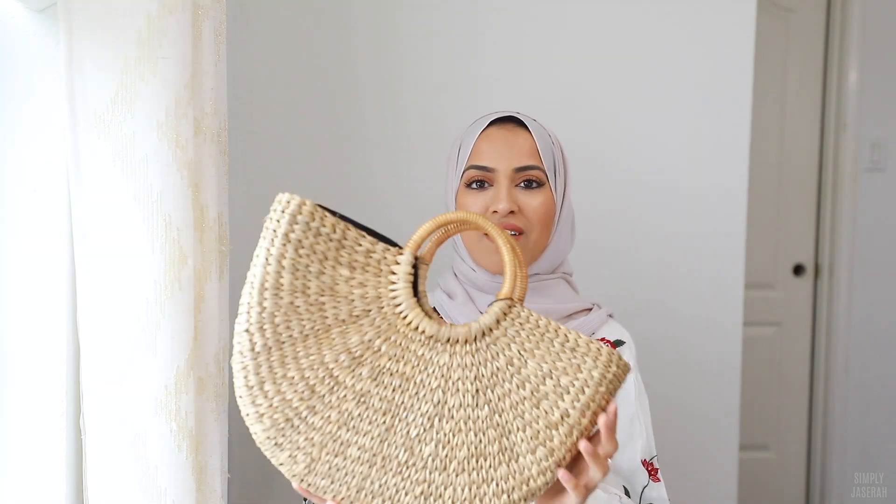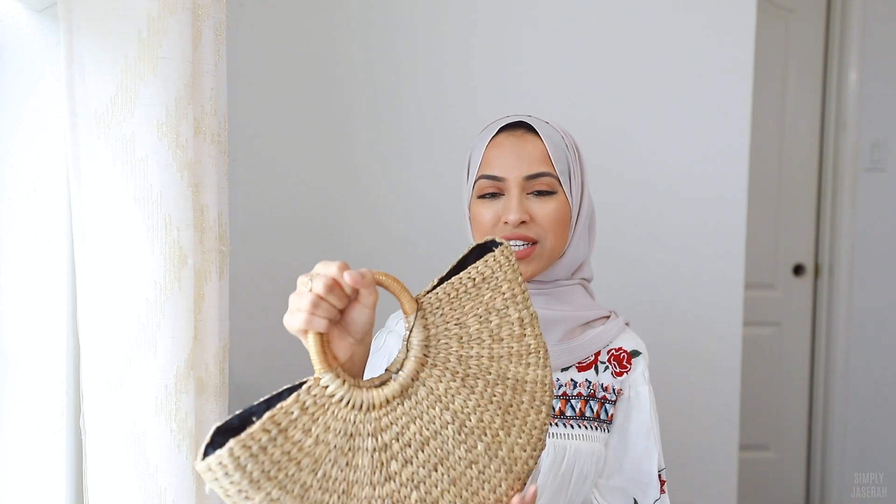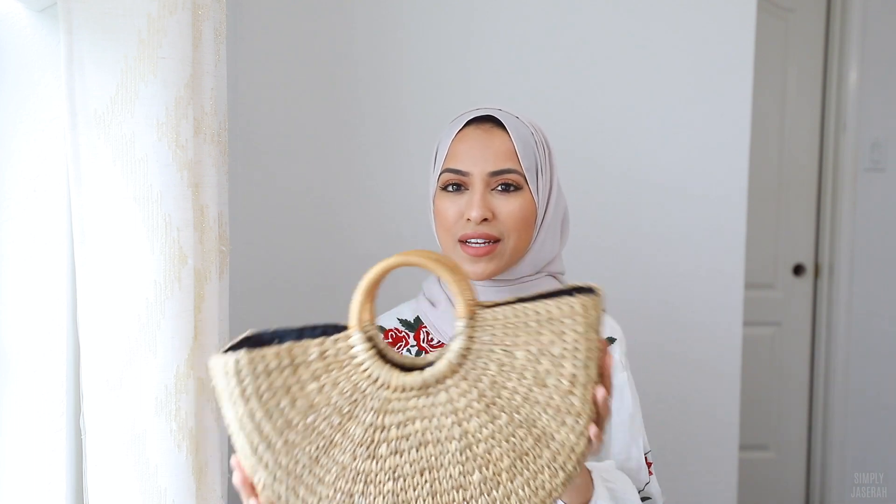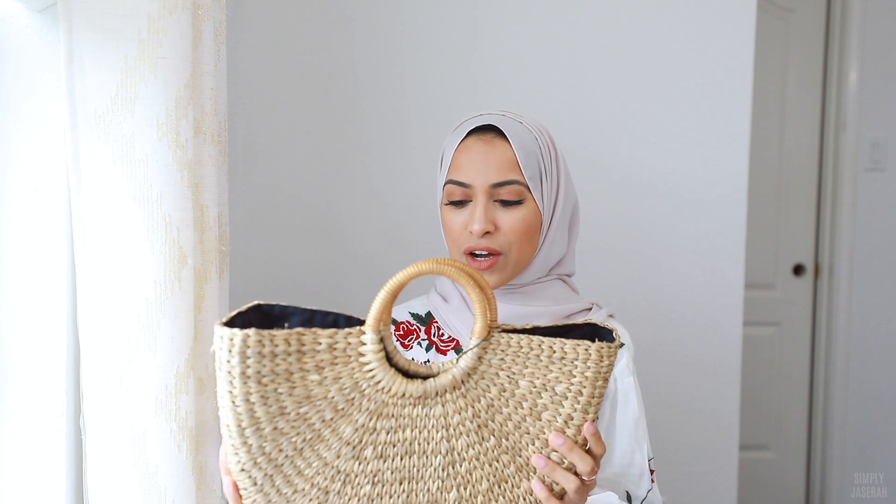The last handbag I have is more of a tote style. I think this is so cute — I took it to Hawaii last year and loved it. You can throw a lot of stuff in here; I was throwing in my vlog camera and everything. I got this one from ASOS, so I'll link this down below.